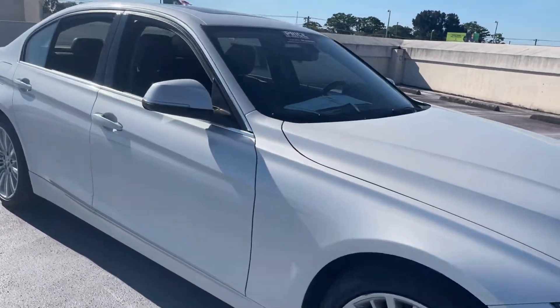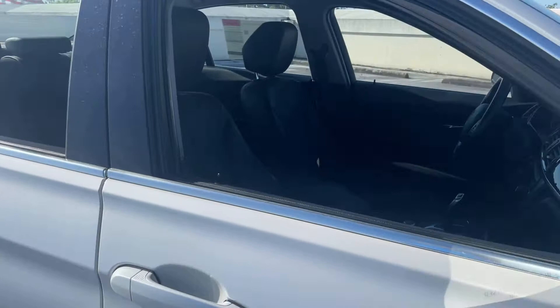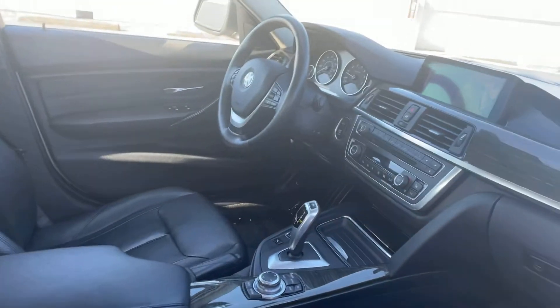This is a 2013 BMW 335i, pearl white over black leather interior.